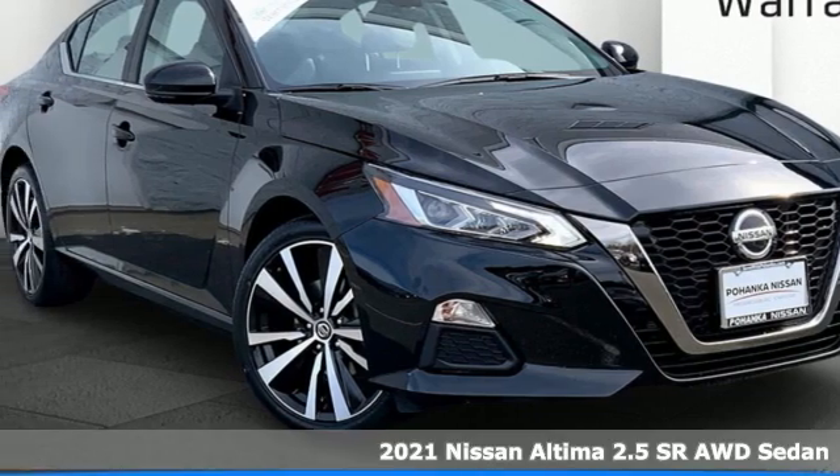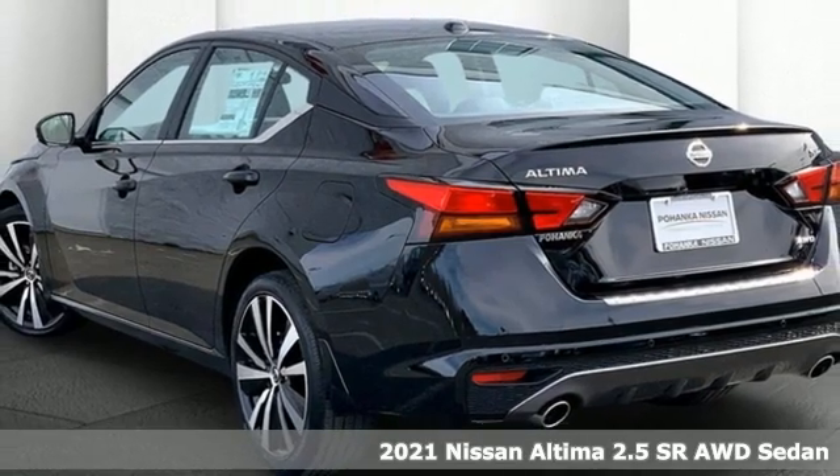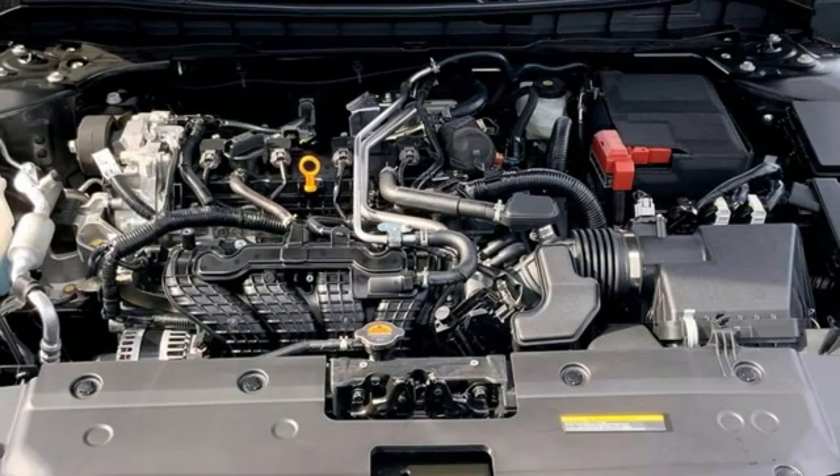It's a new 2021 Nissan Altima. This sedan comes equipped with a suite of standard safety, driving and convenience features aimed to inspire certainty behind the wheel.